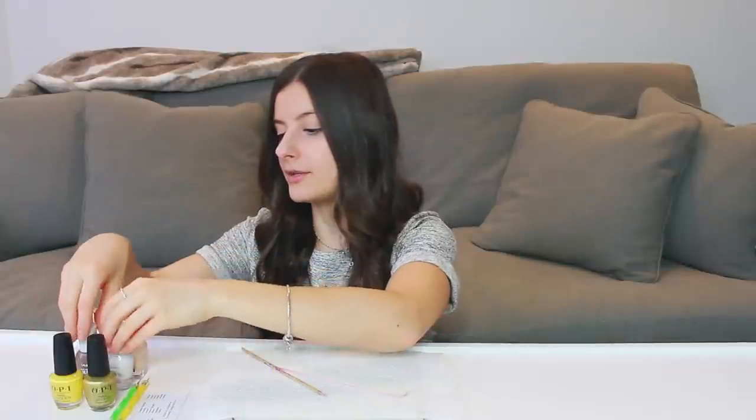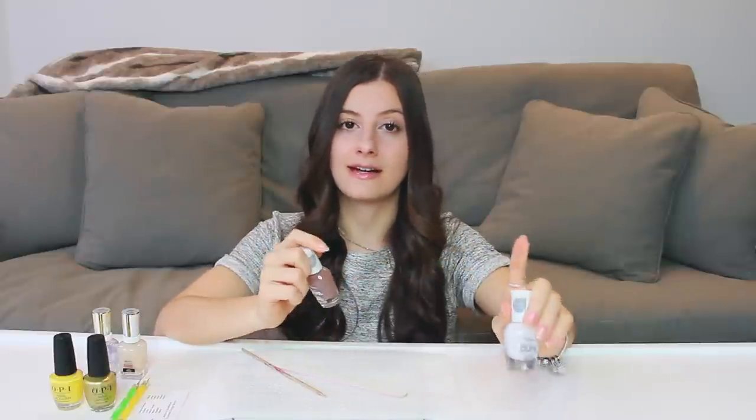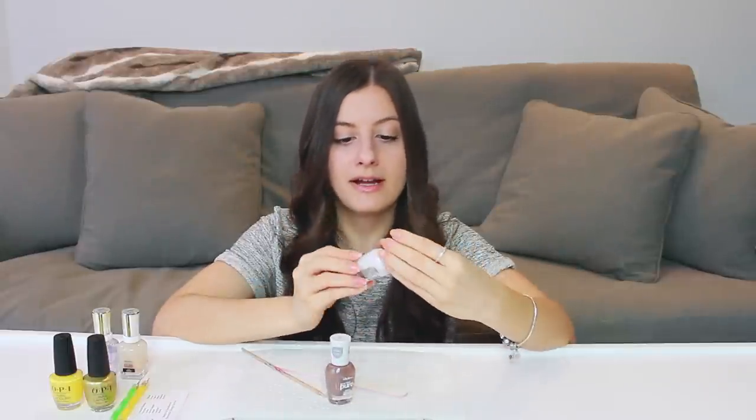The gold shade from the same OPI Mexico City collection is called Suzy's Slinging Mezcal. A fun fact: OPI's founder is named Suzy, so you'll often see a shade named after her in their larger collection releases. Then I'm also using two shades from the Sally Hansen Good Kind Pure collection — these are vegan, plant-based, and 15-free, which are their newer polishes. I have swatches of the whole Canadian collection linked on screen.